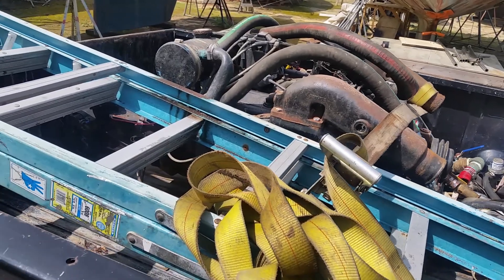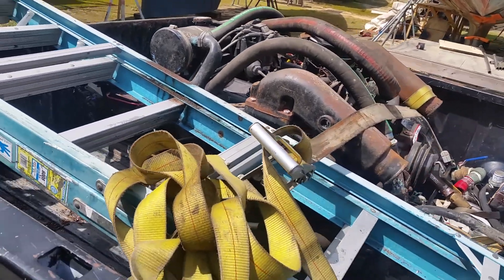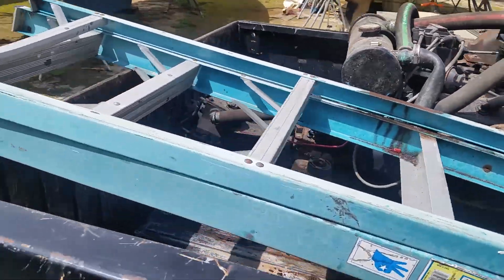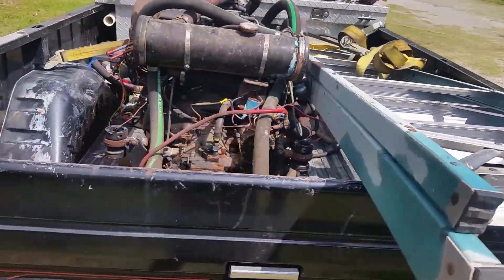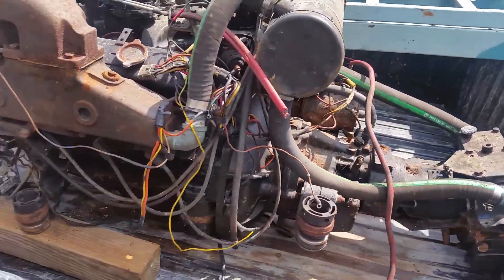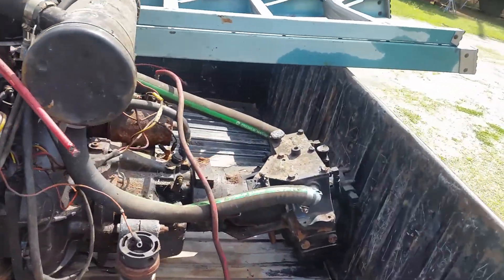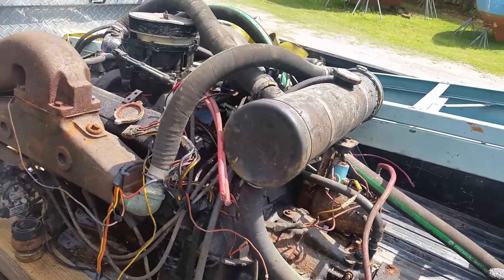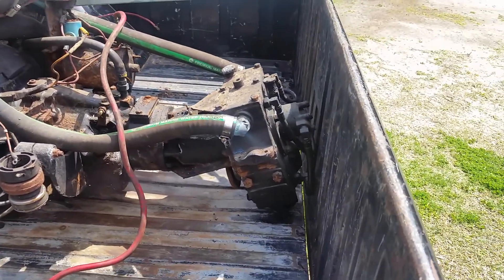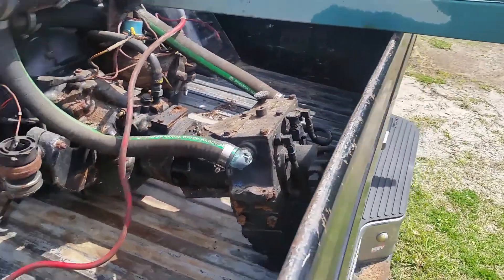This engine was a runner in the boat when the boat came out of the water, and then the boat was scrapped. I'm going to put it on Facebook, make some quick cash, see what happens. It's a 350 Chevy marine engine, still has the transmission on the back. Coolant came out when we cut the hose to remove it from the boat, and the transmission is greasy, so I know the fluids in it are all good.